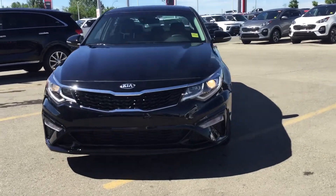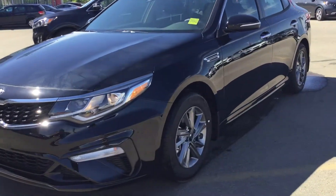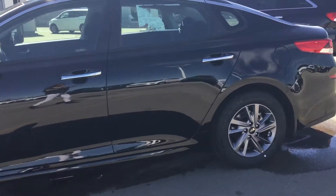Good morning, Alan. This is Dawn here at Sherwood Kia showing you the exact Kia Optima that you inquired about on the Kijiji app. This is our 2019 black Kia Optima. It's actually a really nice car.